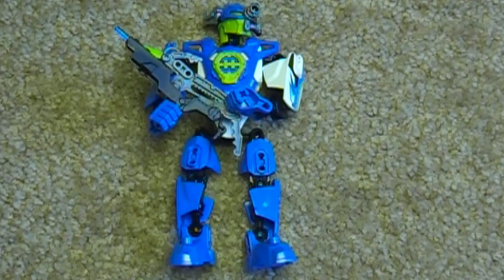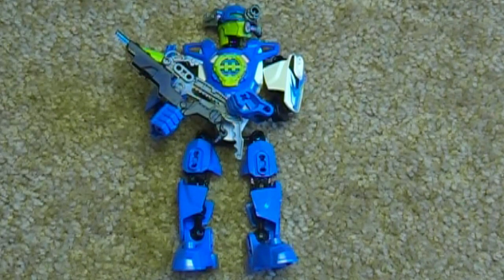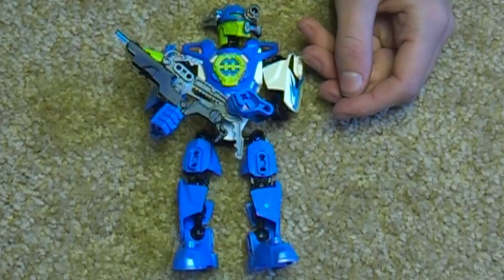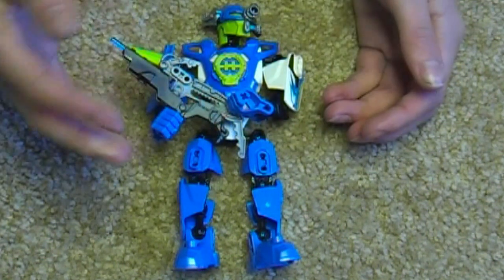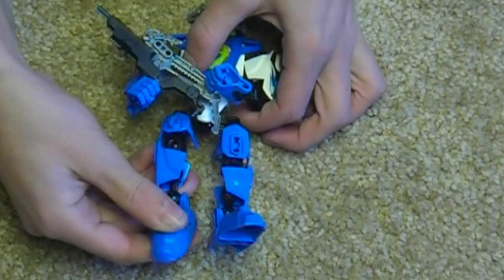Here we have Surge 2.0 in his awesome stance. Building experience: just like Furno 2.0, the new ball joints and cool armor pieces gave way to a new kind of building experience that I thought was fun. Of course it's getting old fast because it's all about ball joints rather than axle pieces. I still think it was fun and a good building experience - still easy, but a bit harder than the other heroes because you've got bendable legs now.